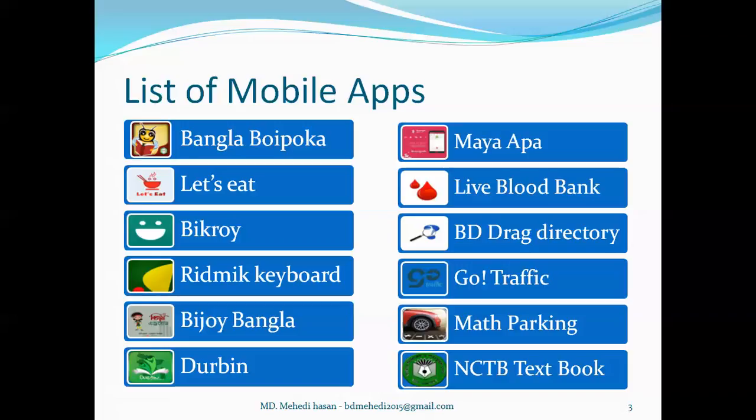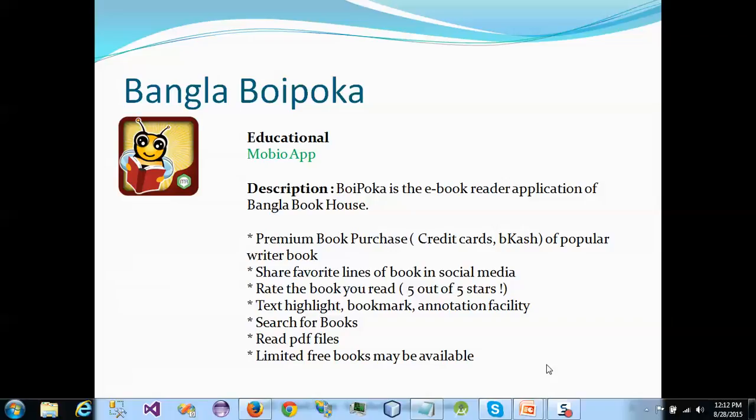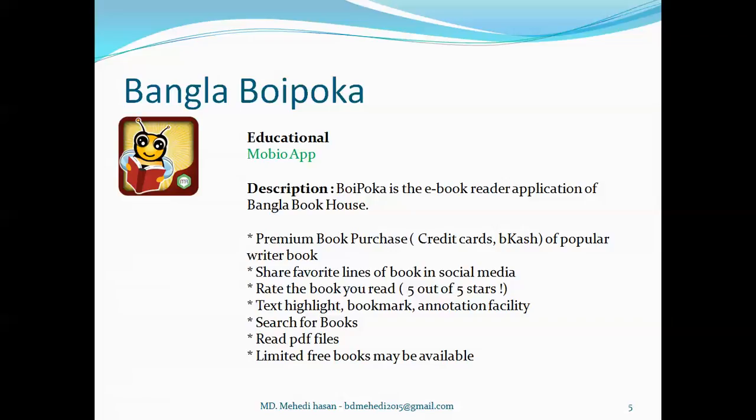So when I made this list, I got confused which application to describe first. As I have to describe them one by one, I just start with Bangla Boypoka. Bangla Boypoka is an excellent educational category app developed by Mubio App. It's an e-book reader type of application of Bangla Book House where anyone can get the most popular book writers' books and purchase them by credit card and bKash, share favorite lines on social media, rate the book after reading, highlight text, bookmark, and use annotation facilities, search for books, read any kind of PDF, and there is also an option to get some free books.